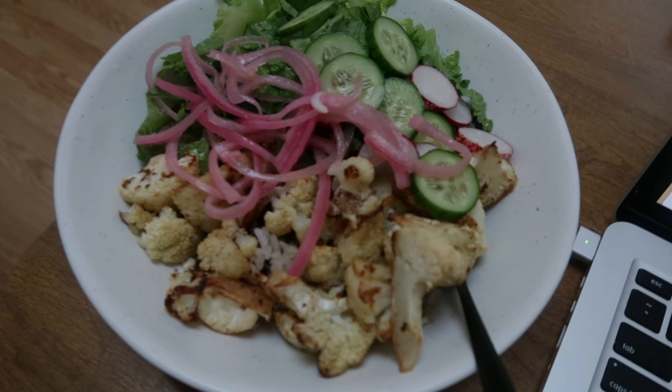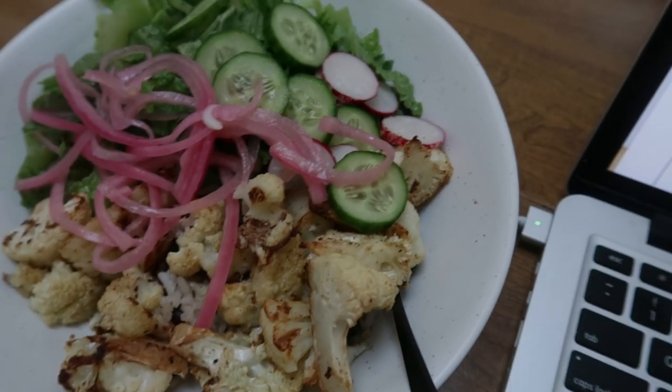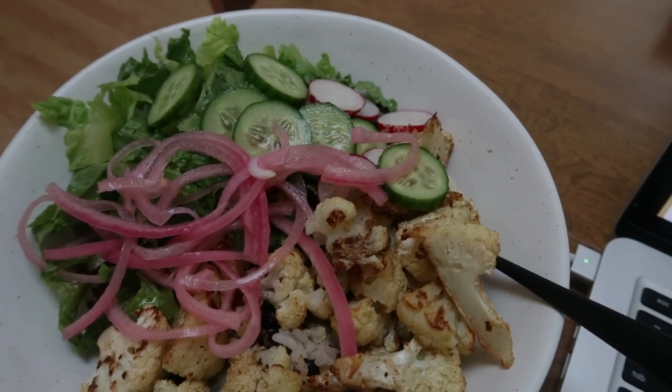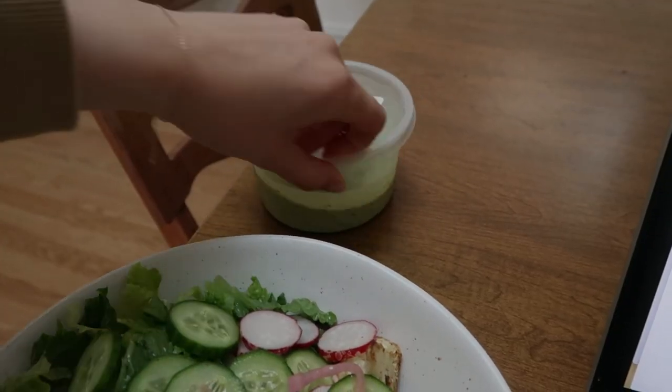I just made this bowl type thing for dinner. It's just rice and beans at the bottom, roasted cauliflower, some romaine, cucumber, radish, pickled red onion, and then I just quickly made a cilantro lime dip.